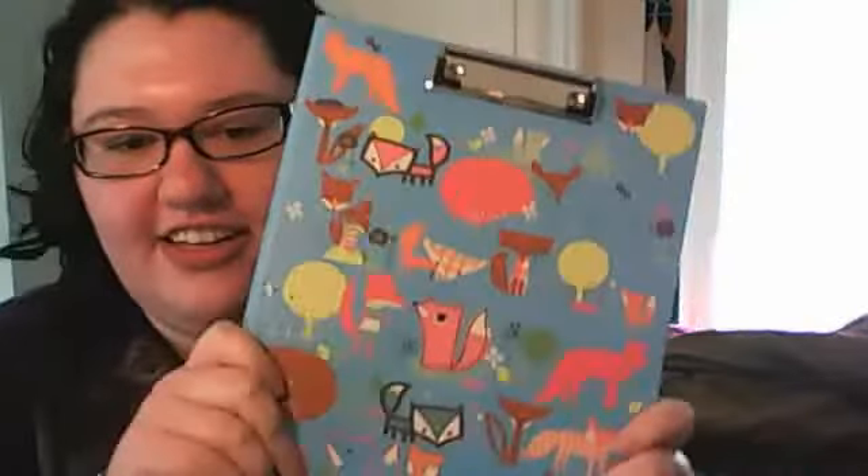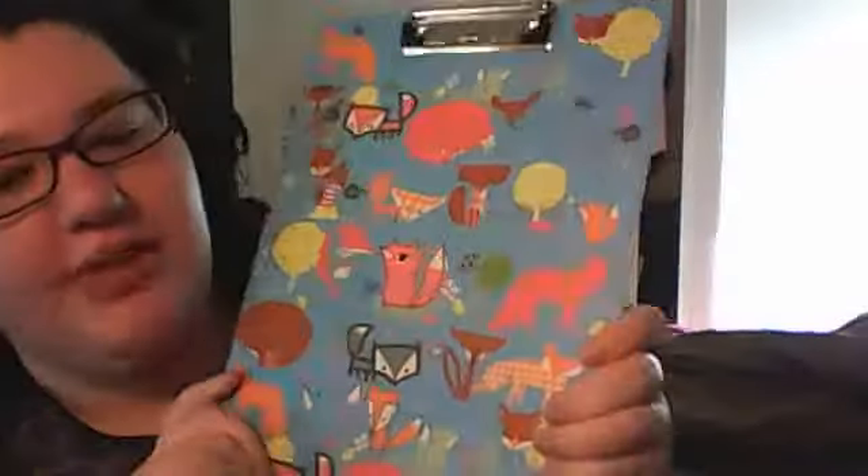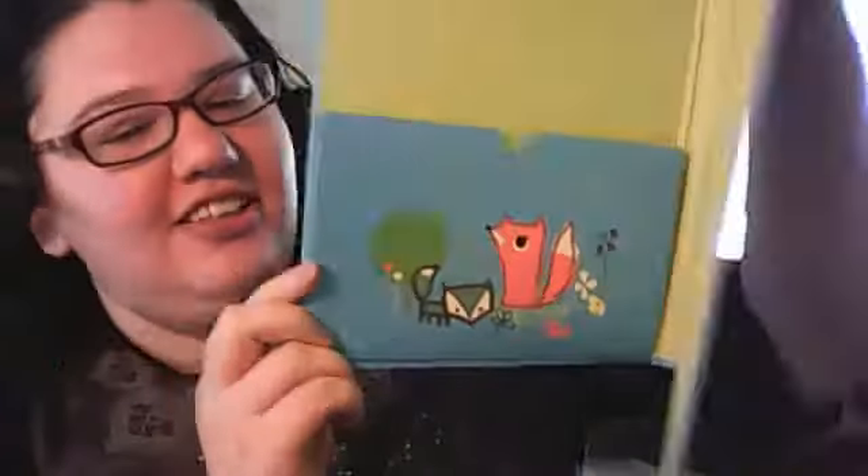First things first, I have a clipboard in here. This is my cute little fox clipboard. I love it — it was kind of expensive, but it's so adorable. And especially since I'll be working with kids, if I get the chance to use it, I can be like, look at the little foxes! And it opens up — you can see the picture of the fox. It's so adorable.